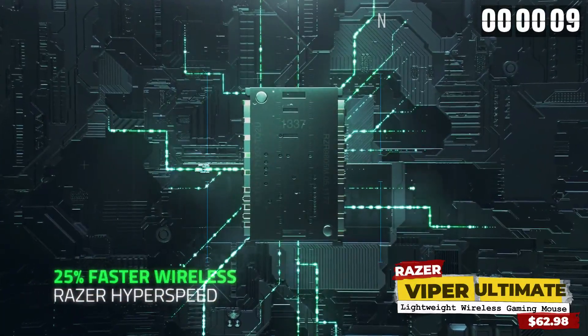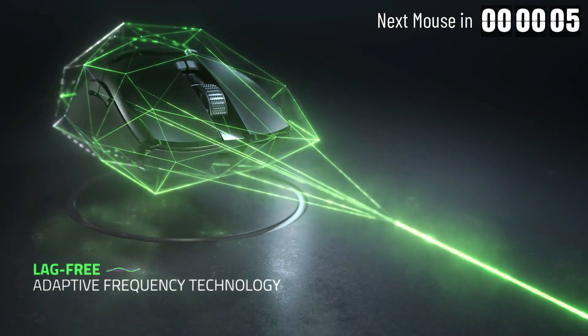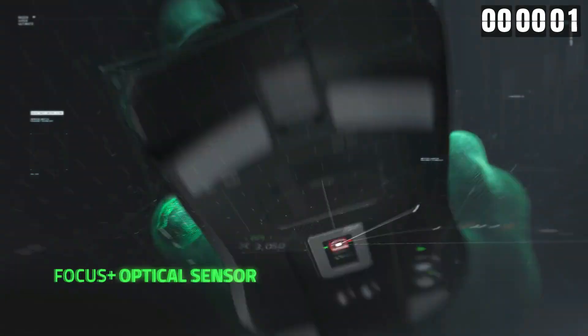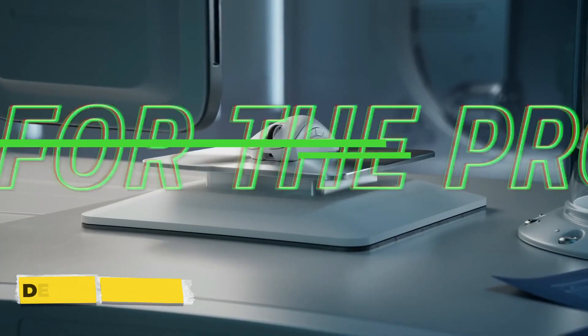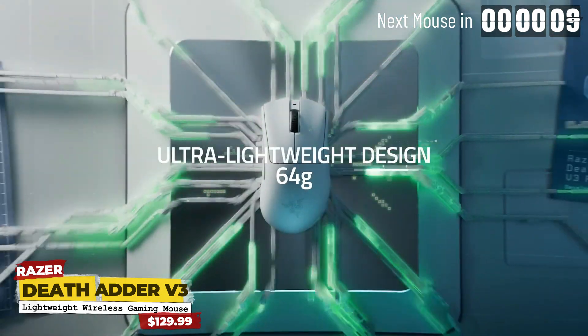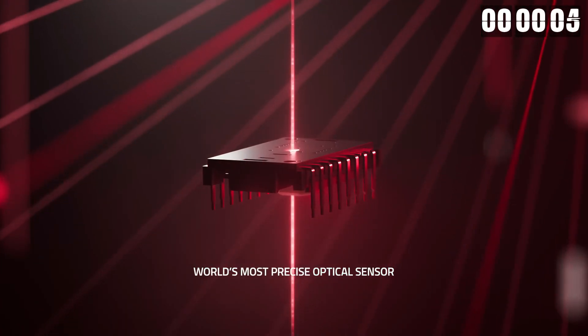If you value legacy features and don't mind a slightly heavier mouse, consider the previous generation Razer Viper Ultimate, now available at an excellent price on Amazon for $84.06 — it's on sale. Another alternate worth mentioning is the updated Razer DeathAdder V3 Pro, tailored exclusively for right-handed users with larger hands and a preference for palm grip.